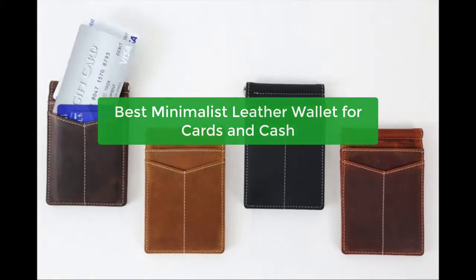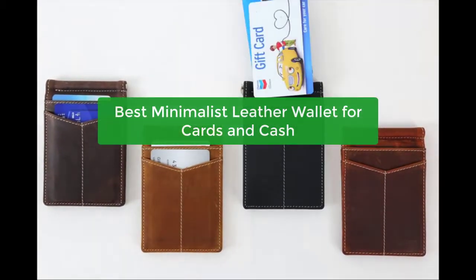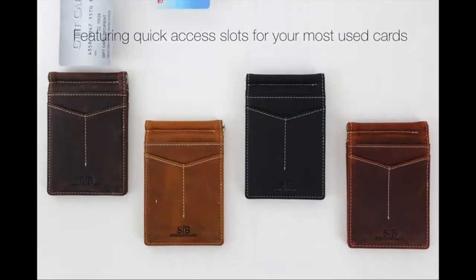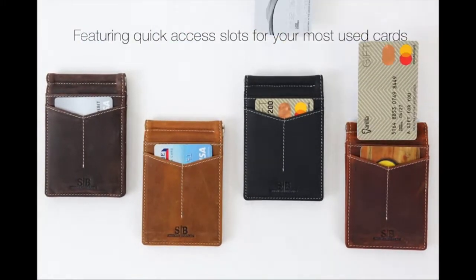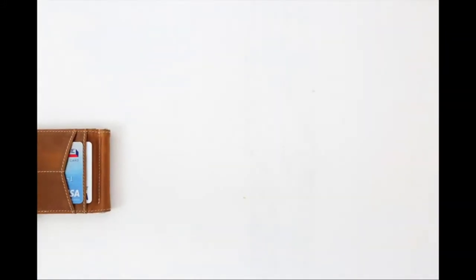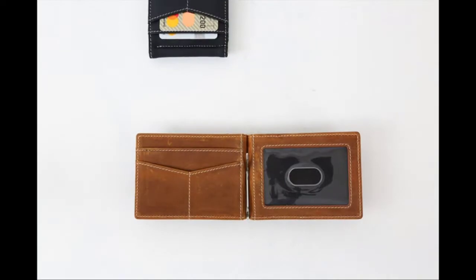Looking for the perfect minimalist wallet to carry your cards and cash? Check out our top picks for the best wallets — from sleek and simple designs to wallets with more features. Whether you're looking for a wallet to take on vacation or just to run errands, we've got the perfect one for you. So let's get started.